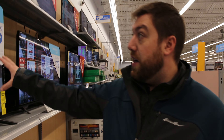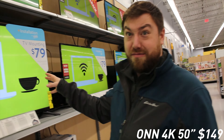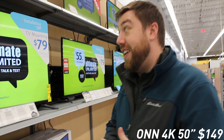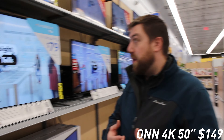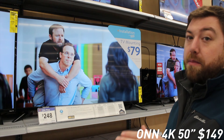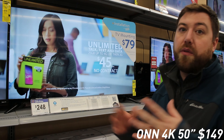Now we're looking at the ONN, which is Walmart's store brand. This is the 50 inch TV going to be $148. I did not think it was gonna be good, but it actually has a pretty solid picture — very comparable to a couple of the Samsungs nearby. It's not gonna be anything amazing but for that price on a 50 inch with some 4K, that's a steal. Keep in mind it's not a smart TV, so you'll want to pair it with a Roku or an Amazon Fire Stick.